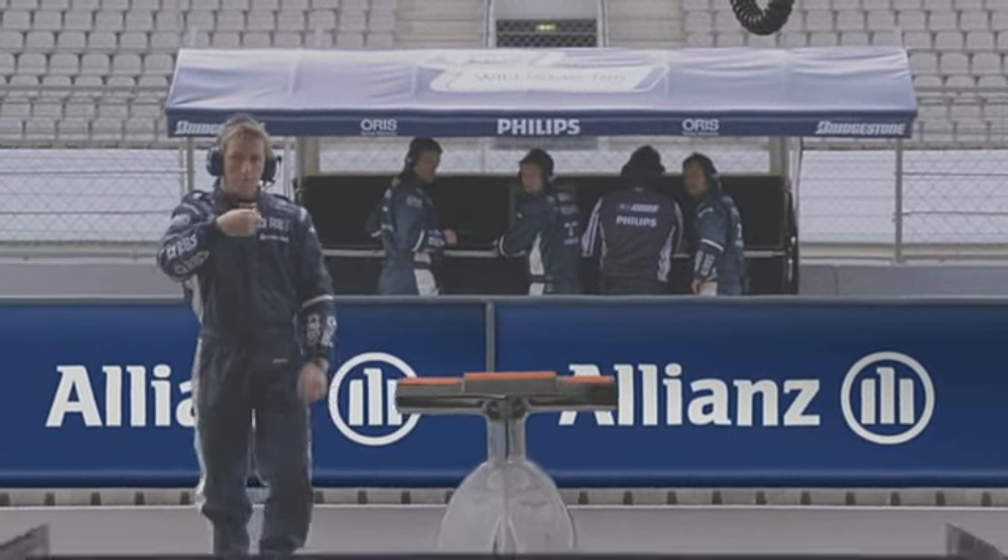Grand Prix Insights is presented by Allianz. I'm Nico Rosberg, race driver for AT&T Williams.